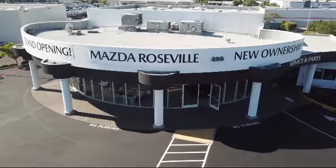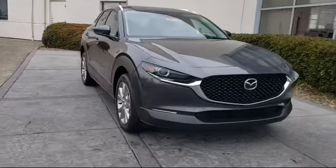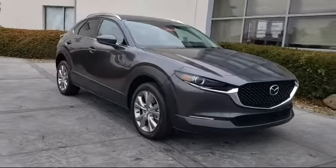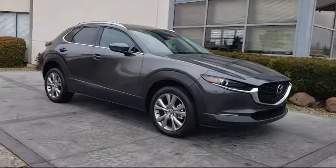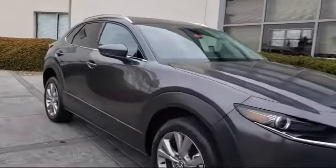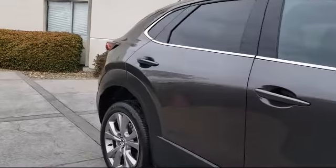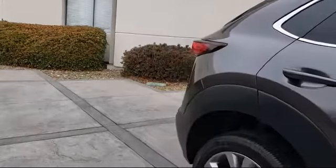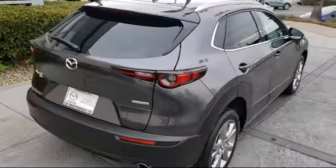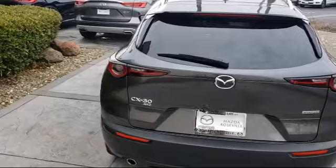Welcome to Mazda Roseville, and here's a look at another one of our great vehicles from our inventory. It comes equipped with rain-sensitive windshield wipers, alloy wheels, climate control, auto high beam headlamp control, keyless entry, roof rack, rear spoiler, tire pressure monitoring system, rear view camera, electronic stability control, and has less than 5,000 miles on the odometer.